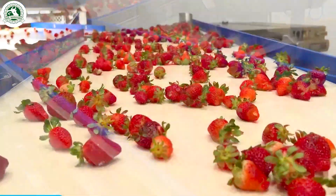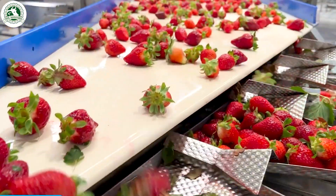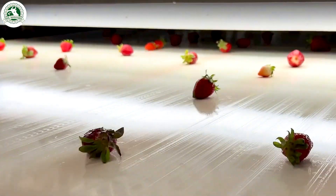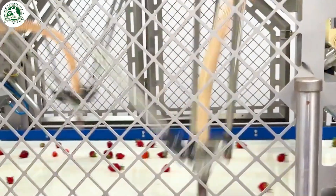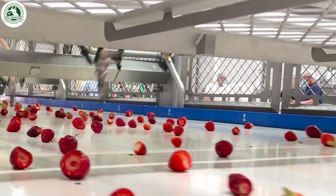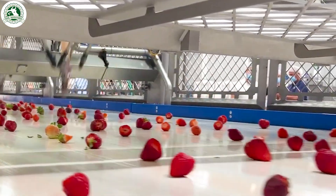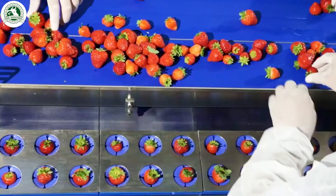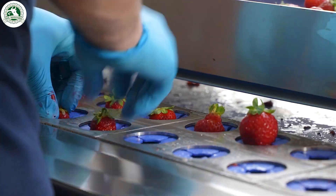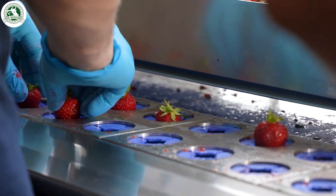The strawberries head to a high-tech sorting line, where smart systems scan each berry with incredible accuracy. Any bruised or flawed ones are quickly taken out, leaving only the ripest, juiciest strawberries to continue on. Next, the chosen berries move into a specialized de-stemming machine. This advanced tool carefully removes the stems while keeping the fruit perfectly intact, getting them ready for the next delicious step.